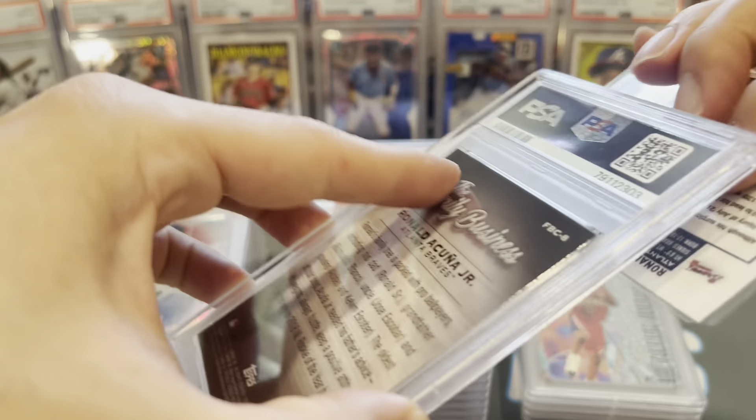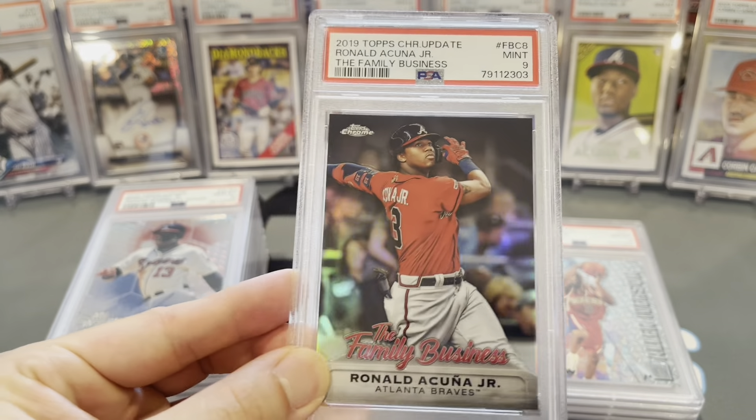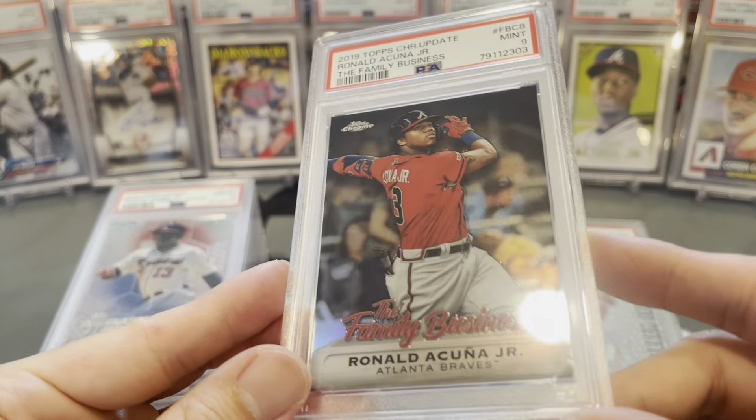Next, Family Business Ronald Acuña Jr. from 2019 Topps Chrome insert — mid 9. Come on, dude, seriously.